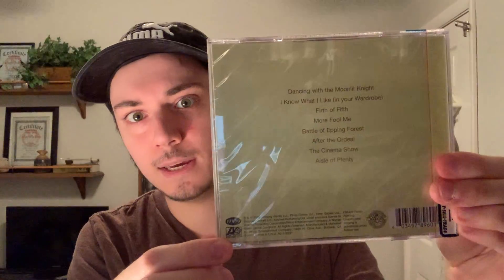The other Genesis CD I got is Selling England by the Pound. Brand new, still sealed — so I had to get it.